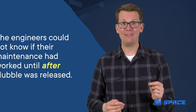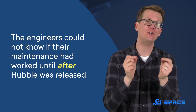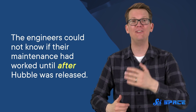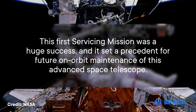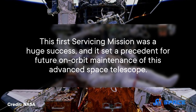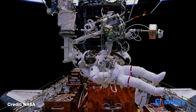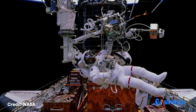With all the maintenance complete, Hubble was released from the robotic arm on the shuttle's ninth flight day. Endeavour used small jets to move away gradually, and then headed home. Incredibly, the engineers could not know if their maintenance had worked until after Hubble was released — but thankfully, it did. This first servicing mission was a huge success, and it set a precedent for future on-orbit maintenance of this advanced space telescope. Four more scheduled servicing missions followed in 1997, 1999, 2002, and 2009.